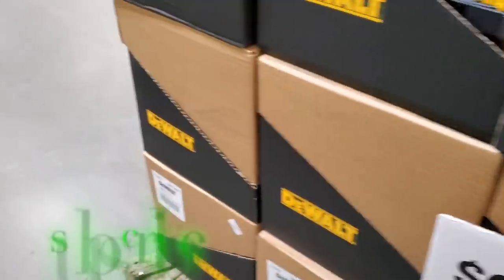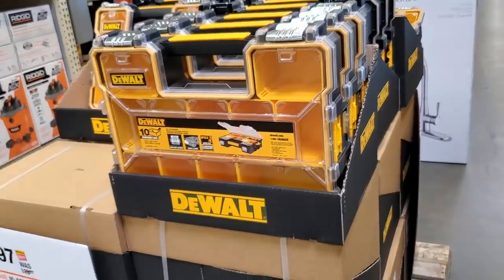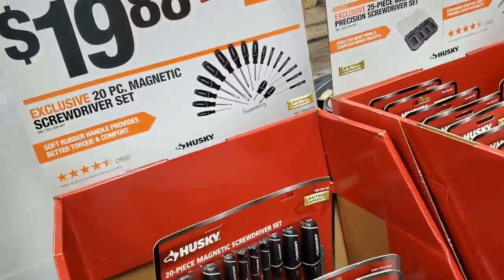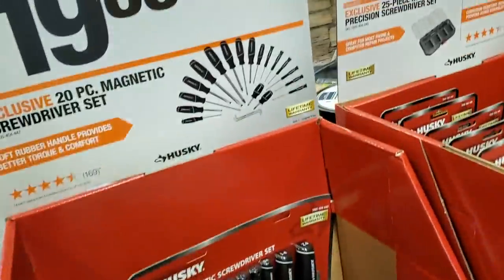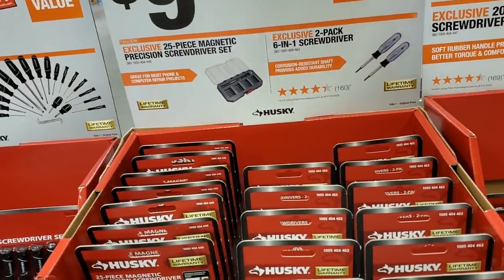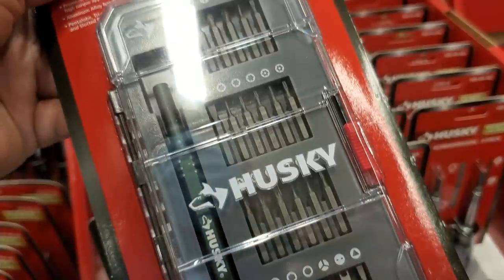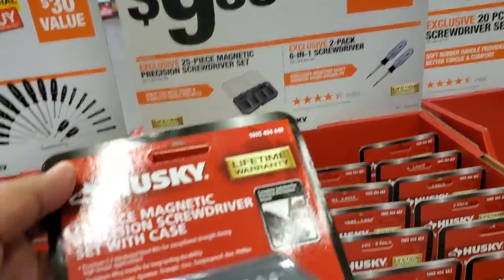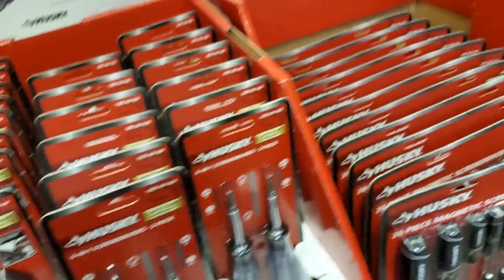Lots of great deals — you pretty much have to get them while they last because they're going to go away. You got a 20-piece screwdriver set, which is a really nice set that does include some precision screwdrivers at the bottom, for $9.98. You also have a 25-piece precision kit — a really nice kit with security bits. I really like the case; I have one from another company, which is the only reason I didn't pick this one up. But every house and every garage needs one of these.